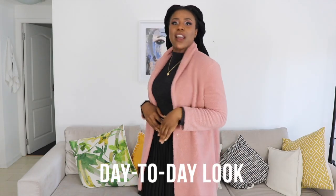Look number one is your everyday look — going to work, going out for lunch with the girls, or to a kiki with your friends. It's really simple and really classic, and it also incorporates another trend that's quite huge right now.